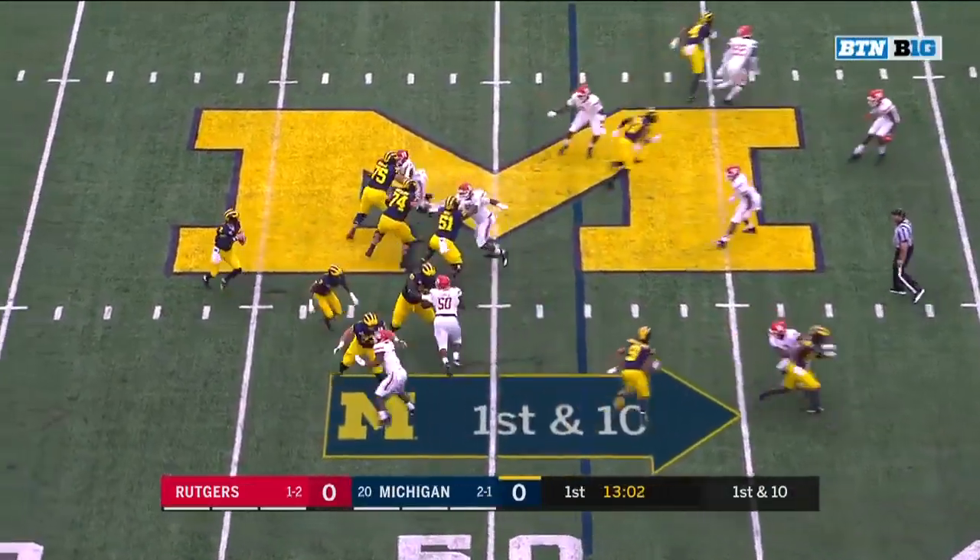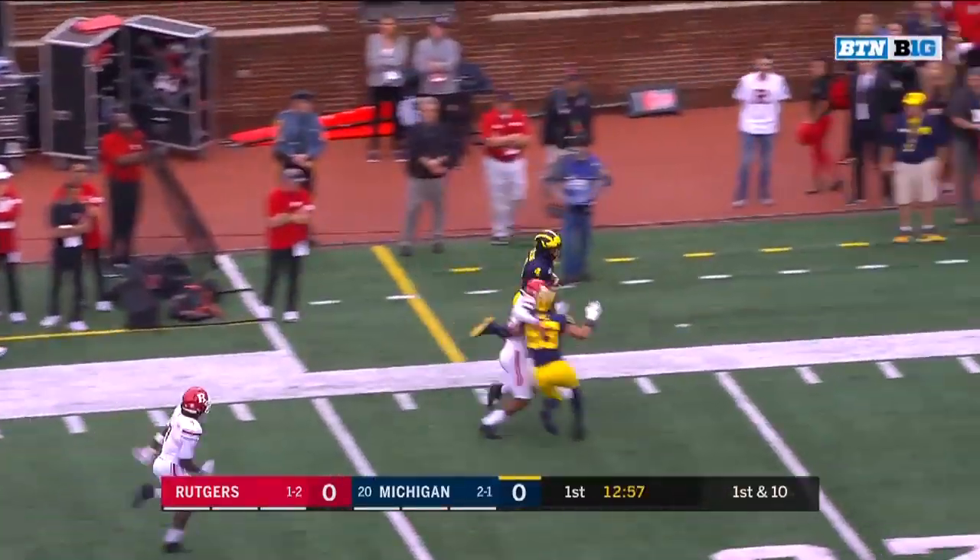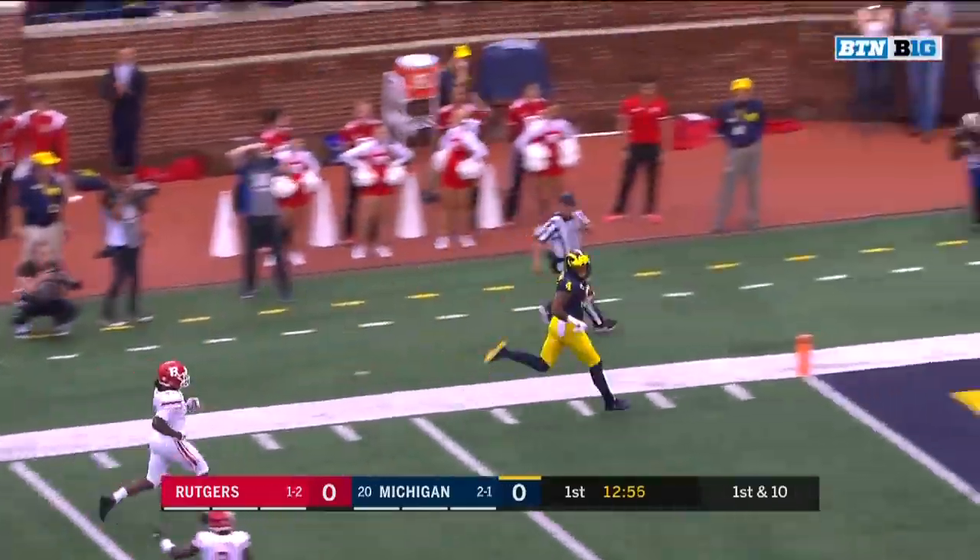From the 48-yard line, Patterson to the sideline — Nico Collins, breaking three, got a block, and Collins, touchdown.